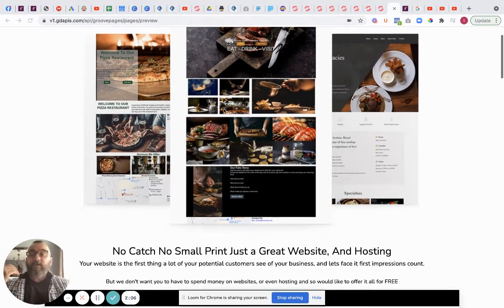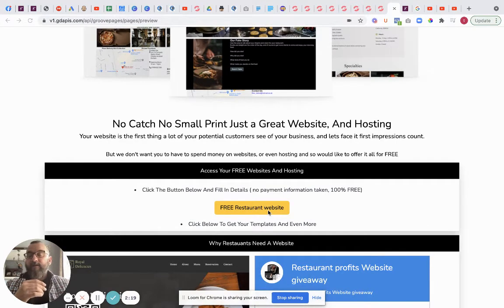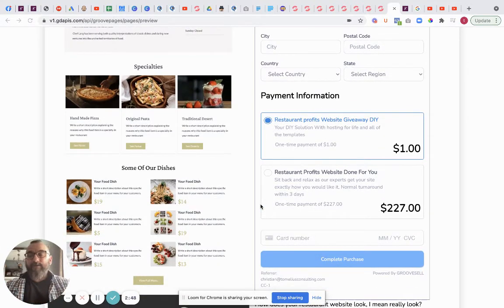There are absolutely no catches, which is important because this sounds too good to be true. Basically you click here to access your website hosting and then click to get your free restaurant websites. You're also going to get a membership site which will teach you all about digital marketing. If you want us to do it, it is one dollar DIY or $227 done-for-you - but inside the membership site we show you exactly how to do it yourself.